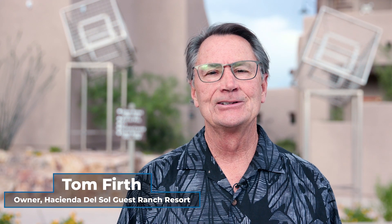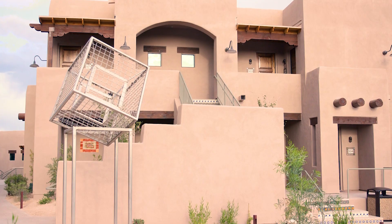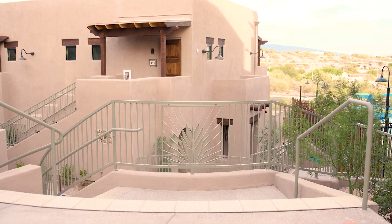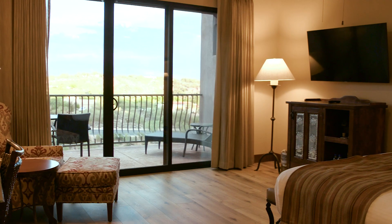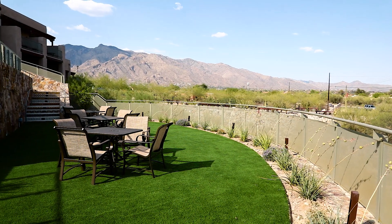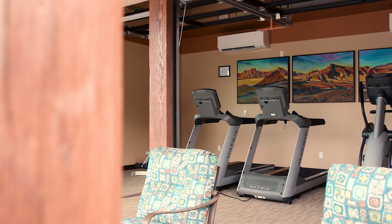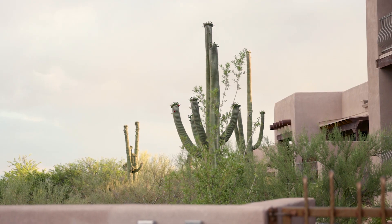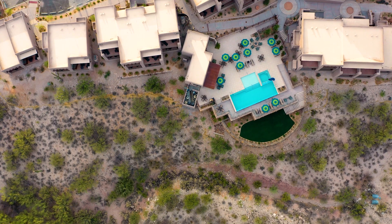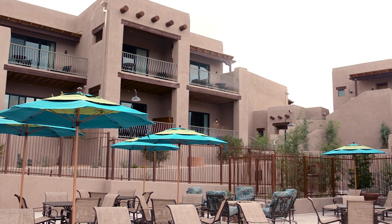We're really excited to be here at Hacienda del Sol today to talk about our new 40-room expansion on the Rincon Ridge. It's a wonderful project. Our 40 new guest rooms are designed in the same historic Hacienda style that you're accustomed to. In this expansion we've added a new lap pool and exercise facility, which is just outstanding, and the views are 180 degrees of the Rincon Mountains, downtown, and the Catalina Mountains.